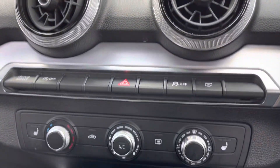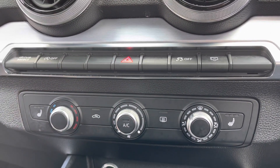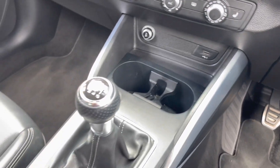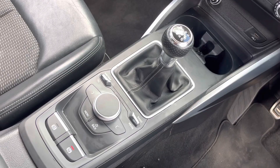Moving down now you do have your climate controls. This does allow you to set the perfect temperature in the car, as well as the brilliant feature of heated seats for those cold British winter mornings. Below that you have your 12-volt power outlet, USB ports, integrated cup holders, your 6-speed manual gearbox, your MMI controls with your paddle shifters just either side and your electric handbrake.